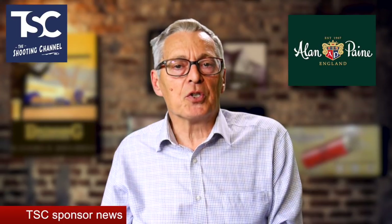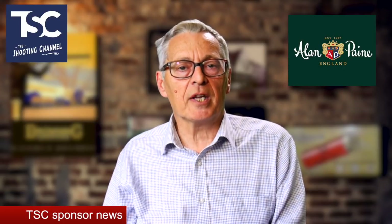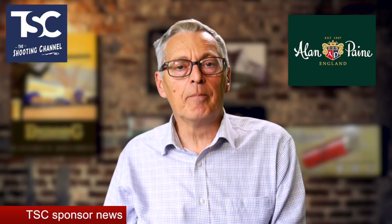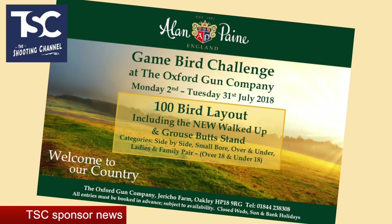The other new sponsor is Alan Payne, well known in the shooting world for their country clothing including tweeds, fleeces, and knitwear. They're behind a brand new course, the Game Bird Challenge, which runs throughout July at the Oxford Gun Company. It's a sequence of 100 game-themed clays including driven targets, a new walk-up, and a grass butt stand. There are prizes of Alan Payne clothing in all categories, including side-by-sides and small bores, as well as ladies and parent-and-child.